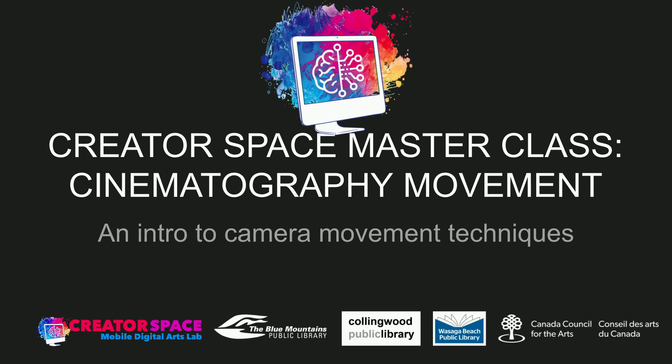Hello everybody and welcome to today's Masterclass. The Queer Space Masterclass series continues in cinematography and we will be looking at movement. Thanks again everyone for joining us. This is a four-part series and if you are looking to access the last parts, you can send me an email at tom@tbmcs.ca and that can provide you the links. Eventually we're going to have everything on our YouTube channel as well.